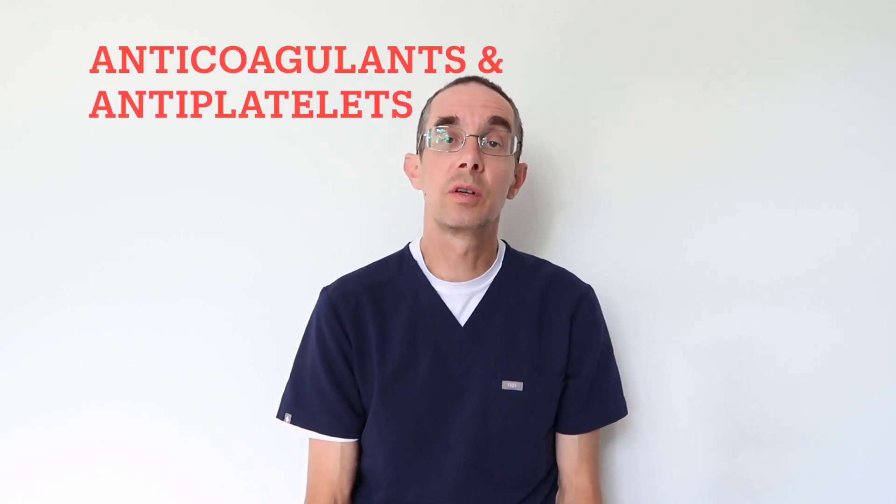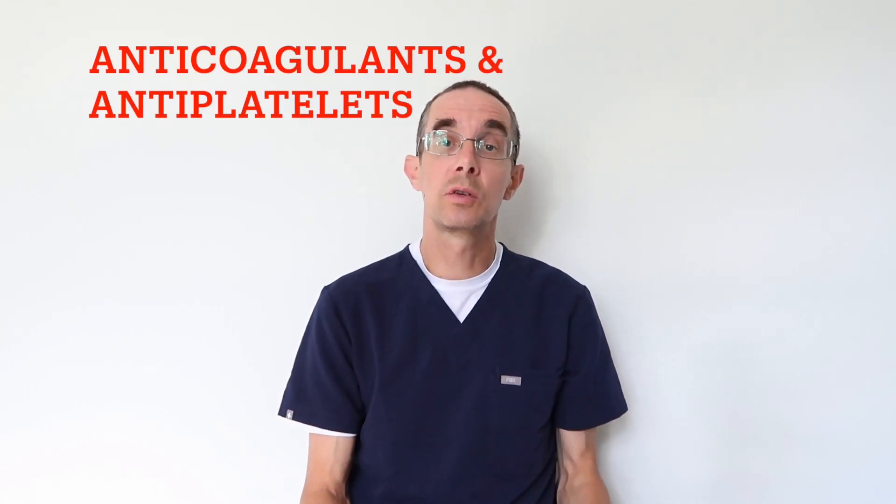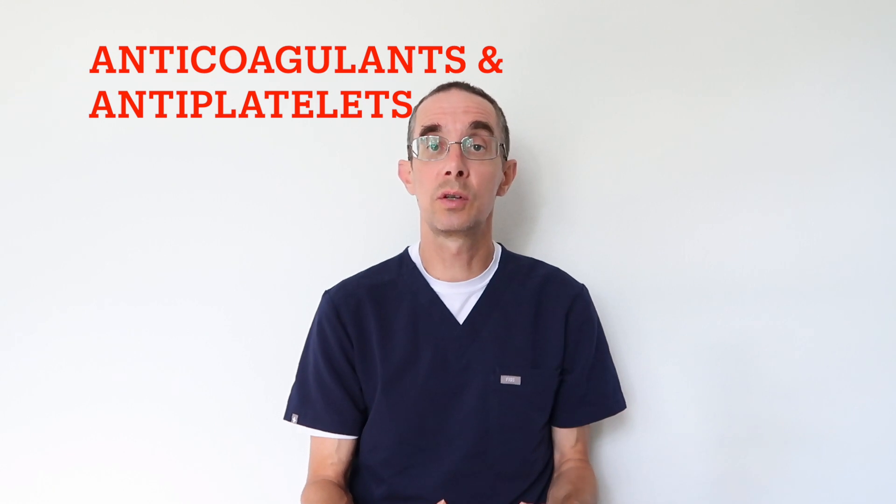This video is going to discuss drugs that we commonly use as cardiologists to prevent patients from either forming clots within the arteries or clots within the heart or elsewhere in the body. There are a variety of drugs that we use. Patients oftentimes refer to all of these as blood thinners, but that's not a correct statement. Some of them actually are blood thinners, but others just stop platelets from sticking to each other, and there's a very important distinction between these.